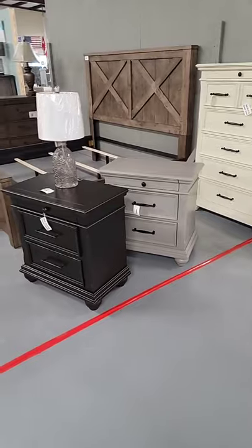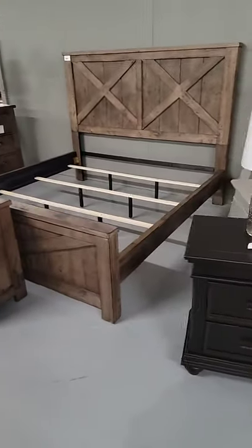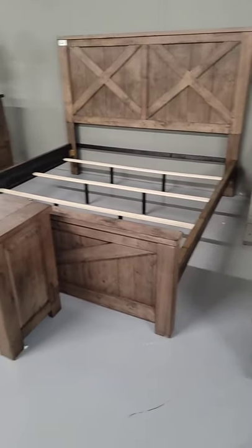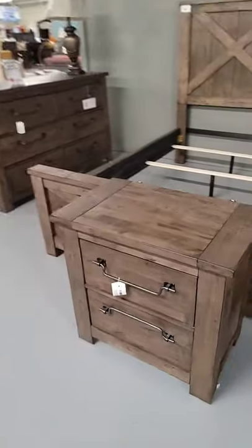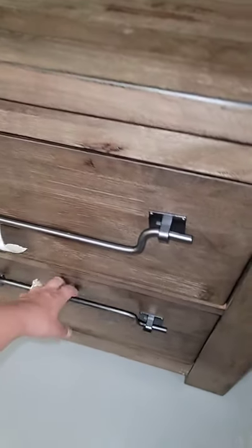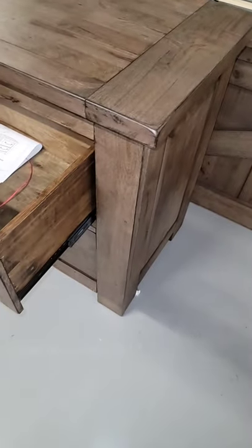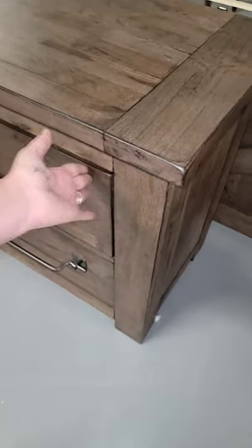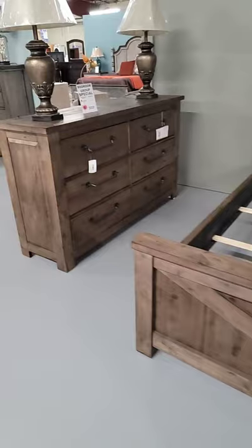Here we have some new arrivals in bedroom — this is a gorgeous king-size barn-door-style solid wood bedroom set. Look at this gorgeous nightstand — I love the hardware. It's kind of a grayish-brown color, really pretty wood. The nightstands are $329 each and include USB plugs on the back. Solid wood construction. We have the king bed, nightstand, and dresser in stock.